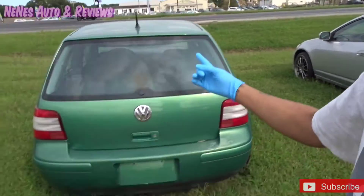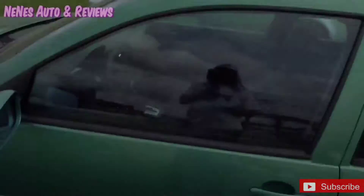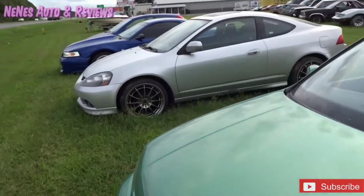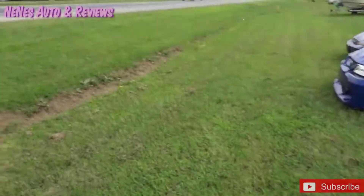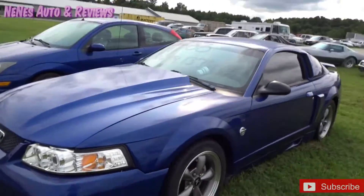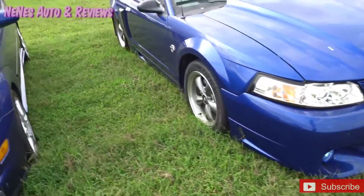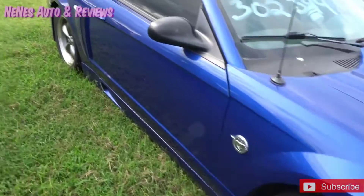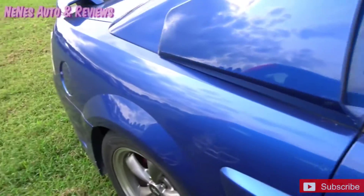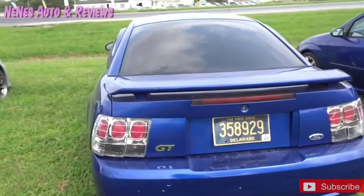Y'all seen this car last time — they got the Volkswagen Golf. They do got a new Mustang right here. Check out this dude on his Harley. This Mustang looks badass — they're asking $6,000 on this Mustang. It's got a body kit on it and it's lowered. It looks like the Shelby with the scoop on it. This is the only car I've ever seen out here with the price on it. What y'all think about the Mustang GT?